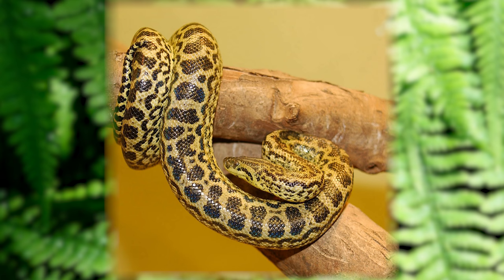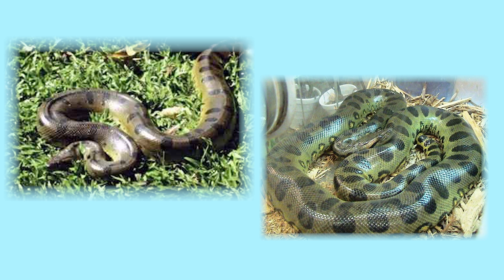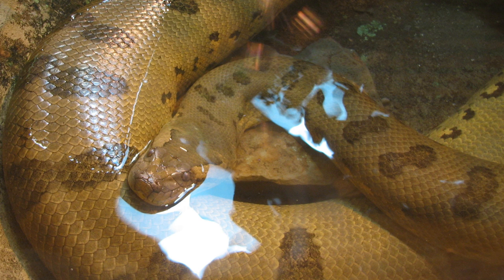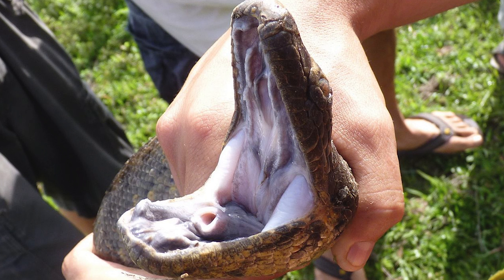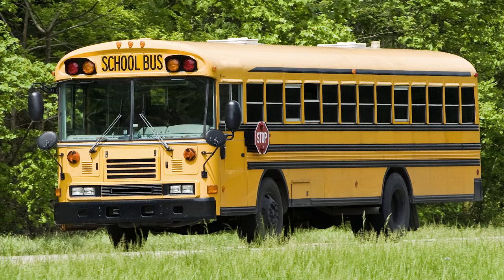This is an anaconda — one of the world's biggest snakes. When born, baby anacondas are 2 feet long and can take care of themselves from the get-go. That means you won't see baby anacondas with their mommies and daddies. Anacondas grow to be up to 30 feet long — that's almost as long as a school bus!